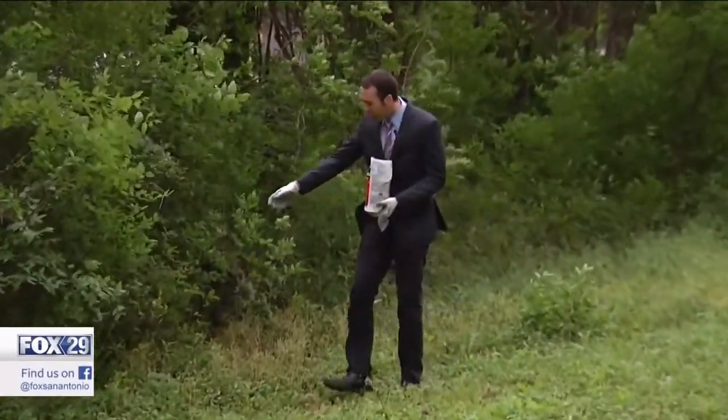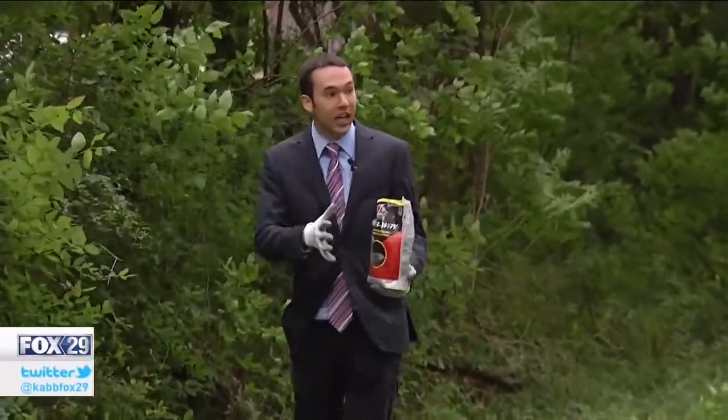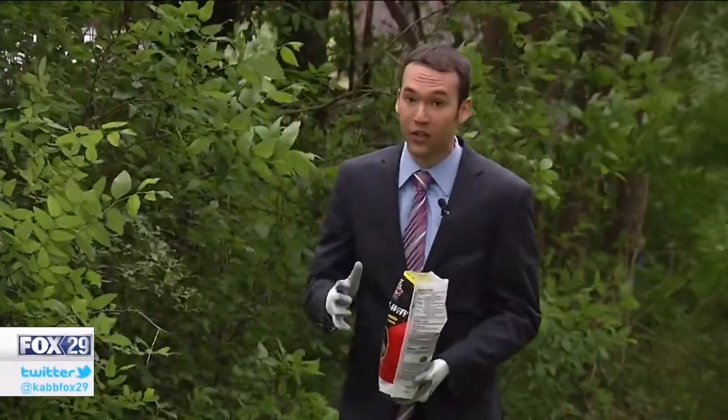The problem is you spread this stuff here and you end up trapping the snakes in your yard. If you have one there, it's gonna stay right next to your house.